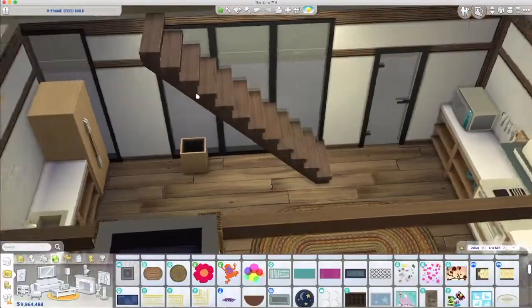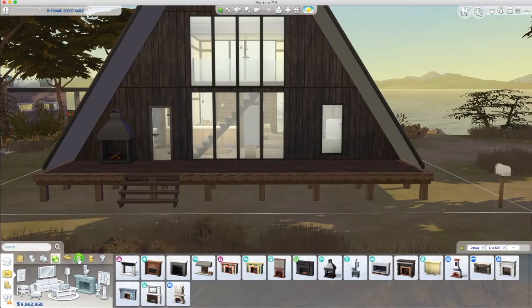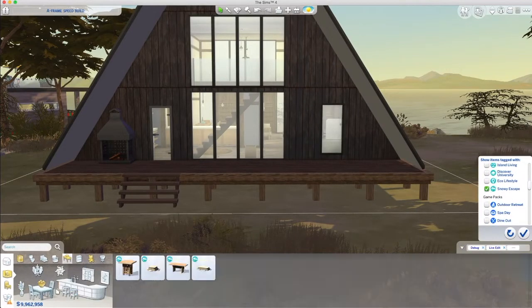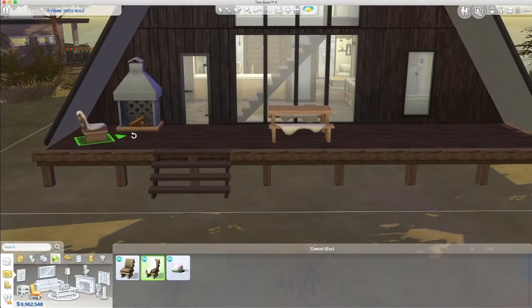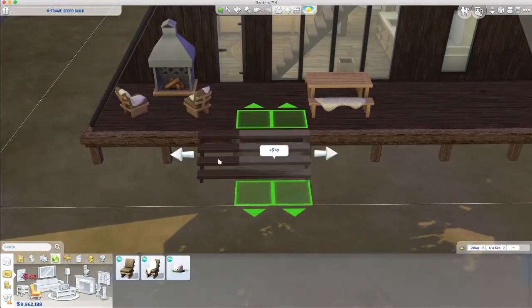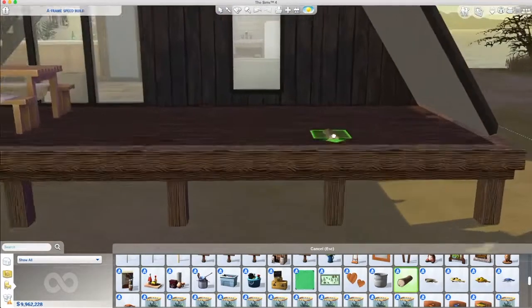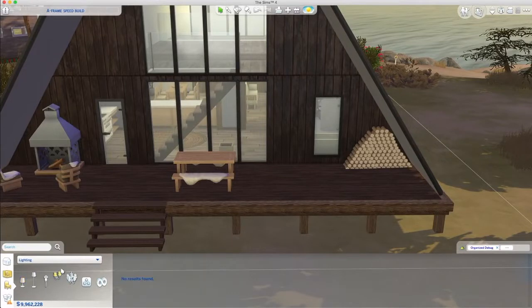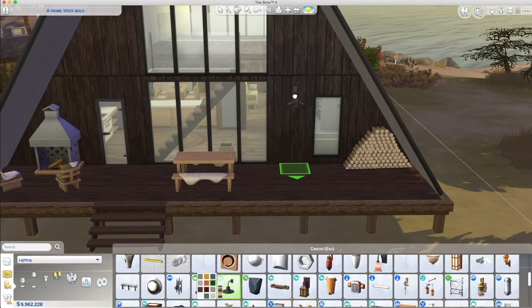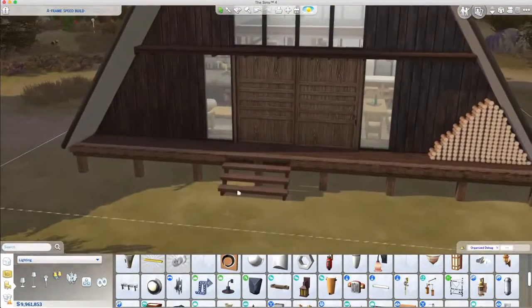We're now out the back. I use the outdoor fireplace from Snowy Escape with that dining table — I thought it'd be gorgeous to sit out there with the fire roaring on a crisp winter morning, or at night with hot cocoa and marshmallows. I stack logs out here too. I had to place them all individually which drives me crazy, but I'm a bit twitchy — it has to look just right.